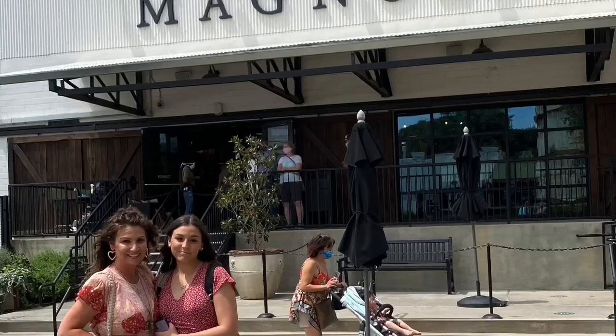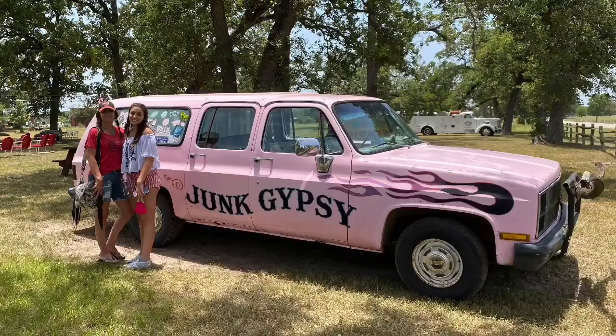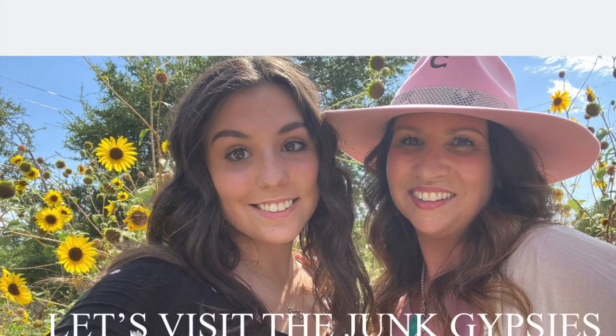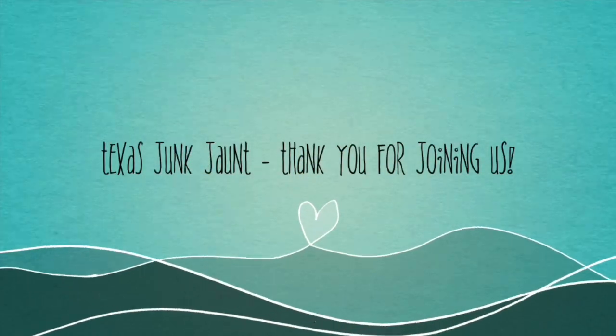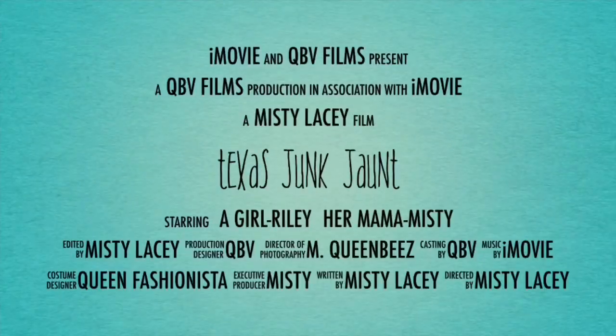Hello, friends! Hi, guys. Misty and Riley here with Queen Bee's Vintage. Welcome, or welcome back, to our channel. I'm glad to have my girl filming with me again. So for those of you that watch us regularly, you know my daughter Riley.